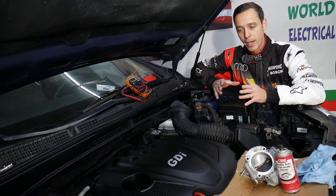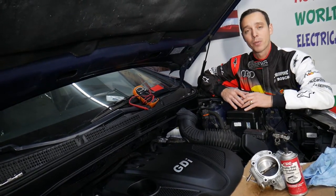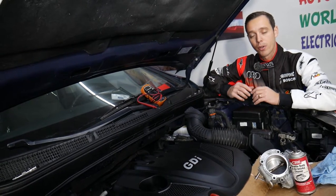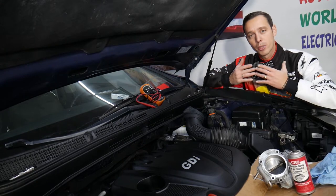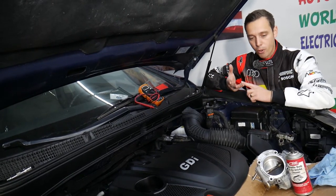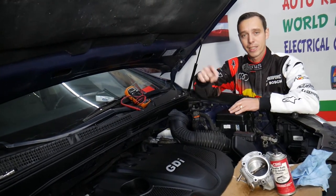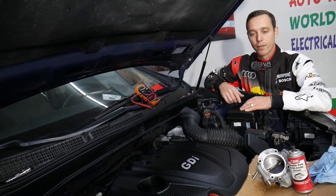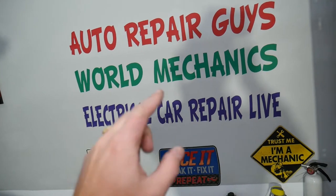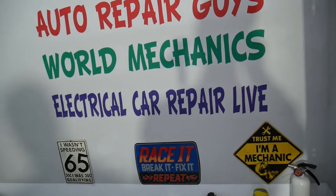For the Kia Optima, especially if you have the 2.4 GDI engine, we have more than 300 mechanical videos — we'll be taking the whole car apart and explaining how to fix practically anything. All that will be on our second channel, World Mechanics. Our mission in the shop is to save you as much money as we can. All we need in return — please subscribe and like the video. If you need throttle body cleaner, parts, or tools at a good price with quick shipping, we'll share links in the description. Mechanical videos are on World Mechanics; electrical videos and diagnostics are on our Car Repair Life channel.